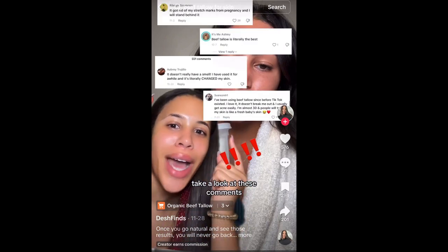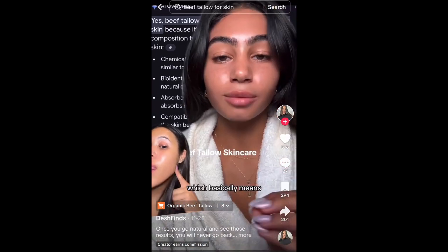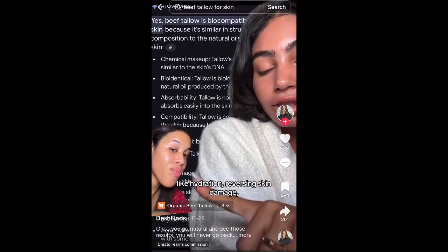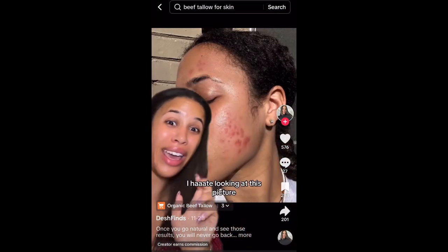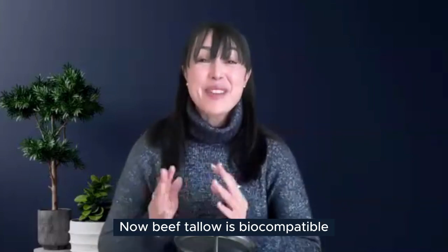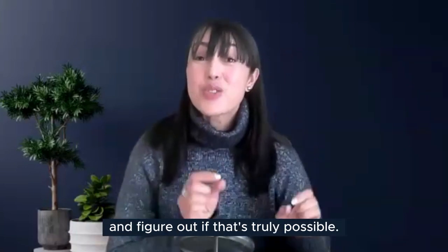The next creator went viral for changing people's lives, as seen in the comments. She explains that people rave about beef tallow because it's biocompatible with human skin — similar in structure to the oils we naturally produce. This means it delivers hydration, reverses skin damage, and helps acne without clogging pores because it's bio-identical. The host says she changed her life, reluctantly shows a before photo of her skin, and adds she can't wait to get to the science of whether that's truly possible.